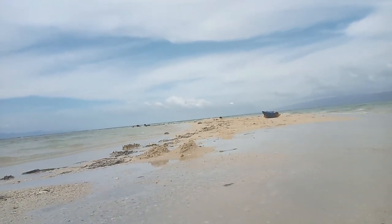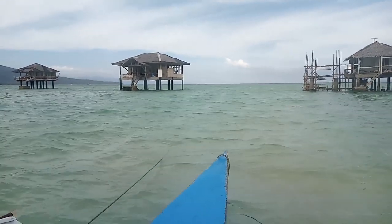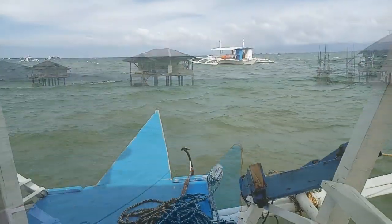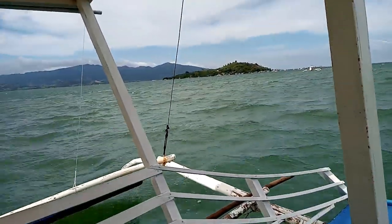Dubbed as the Maldives of the Philippines, this sandbar located between Manjuyod and Bais in Negros Oriental is one of the most visited tourist spots in Negros Island. According to the locals we spoke to, this white sandbar is about 7 hectares wide.